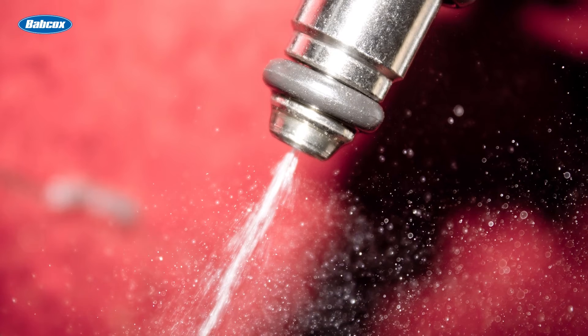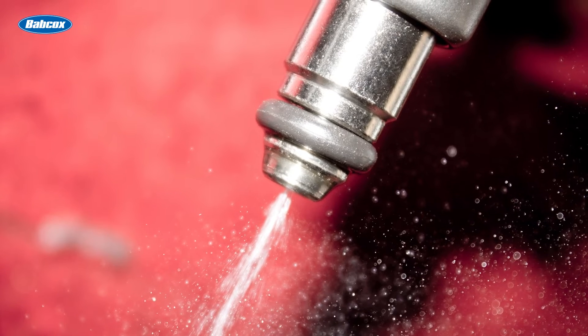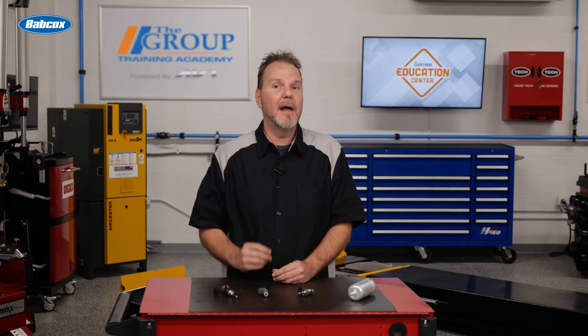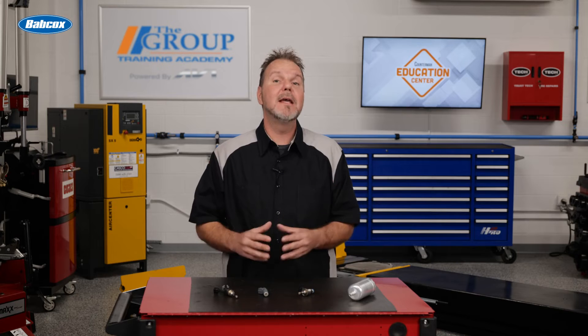Fuel injection atomizes the fuel as it exits the tip of the injector. But even more importantly, with the combined advanced electronics and computer controls, it also provides precise control of the amount of fuel — a critical aspect for fuel economy and emission control. Indirect injection means the fuel is injected and atomized before it enters the combustion chamber.